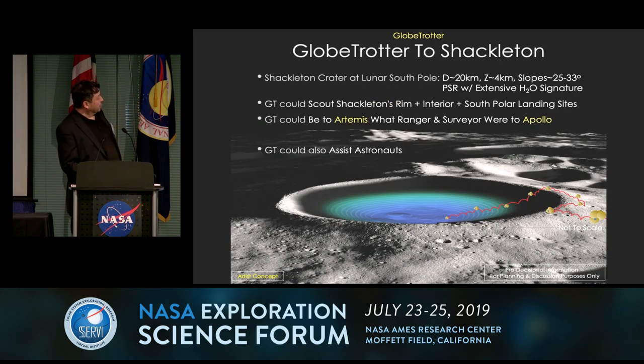Take Shackleton — a crater 20 kilometers across, 4 kilometers deep, with slopes 25 to 33 degrees in steepness, and on top of that, permanently shadowed regions. This system would allow you to explore not just the rim area that's lit, but also the interior of the crater and reach the bottom of Shackleton — surveying an entire radius of the crater over the course of a day or two. The rim area you could take a week or two to explore, and then in a day or two you could be down to the bottom.